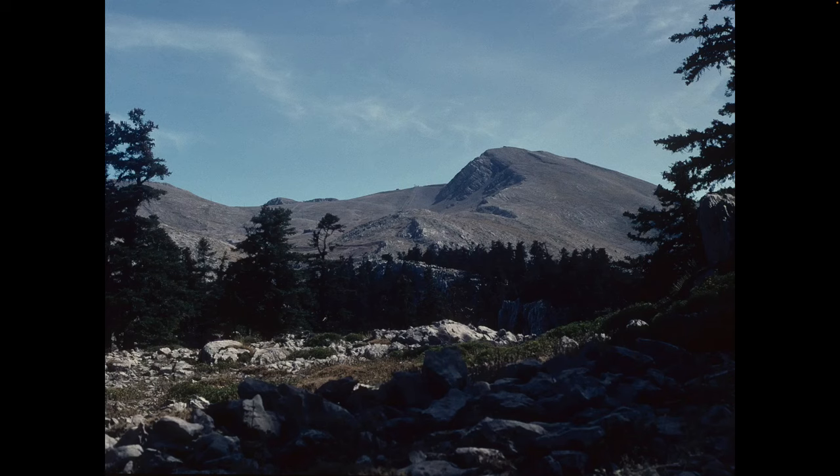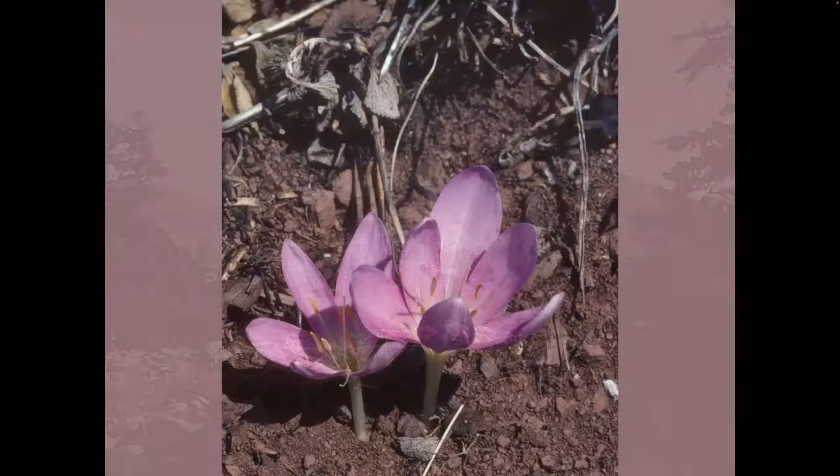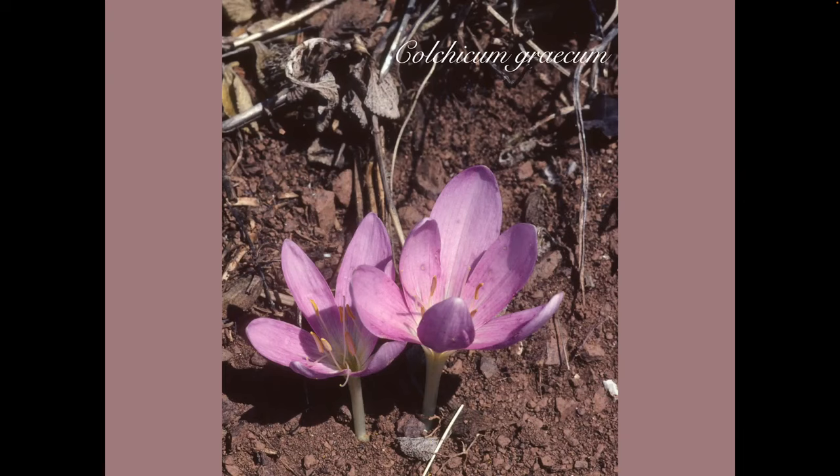However, there's still more to see at this altitude, with a third Colchicum: Colchicum graecum. You can't see it clearly in this photograph unfortunately, but the white styles overtop the stamens and are curved at the tips. The medium white stripes on the tepals can be more or less distinct, with some variation between the flowers.